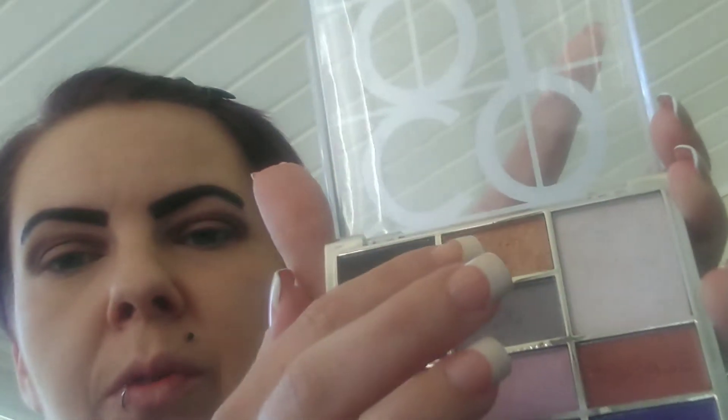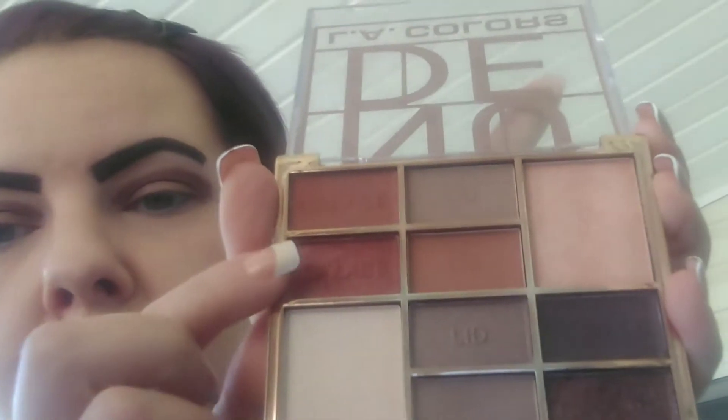I was liking this burnt orange with a shimmer, but I'm kind of going towards this gold. I can't decide though — like I really like this burnt orange, it's got a shimmer to it so it's most definitely not plain. But you know what, we're gonna go with gold, just because I feel like it today.